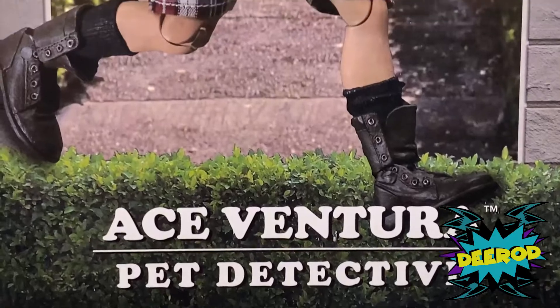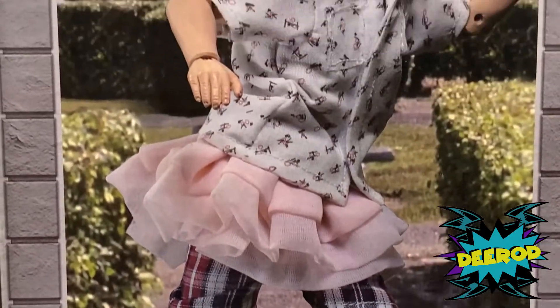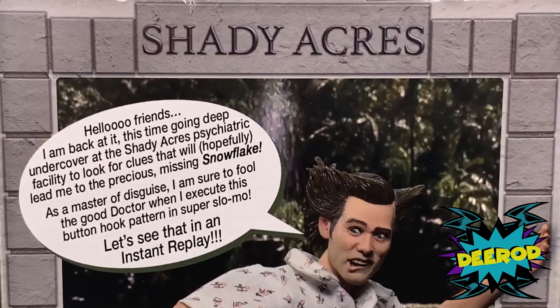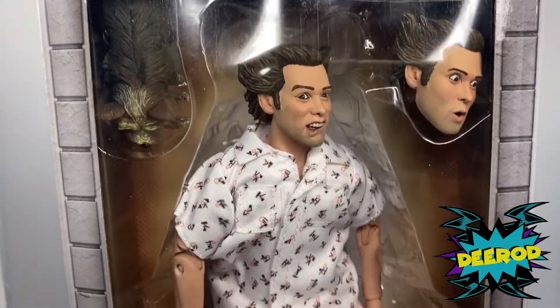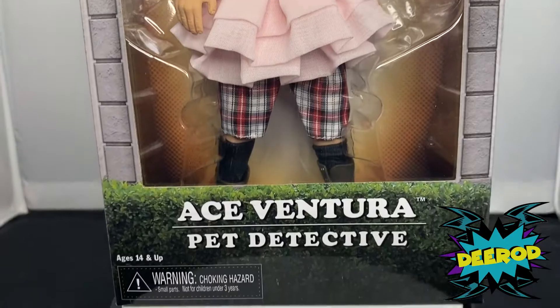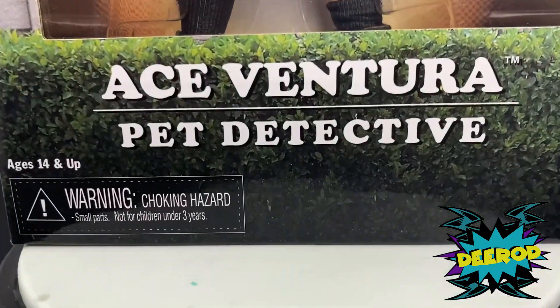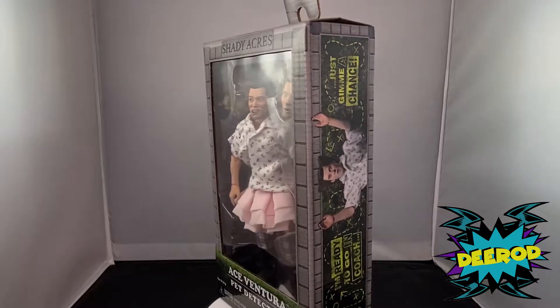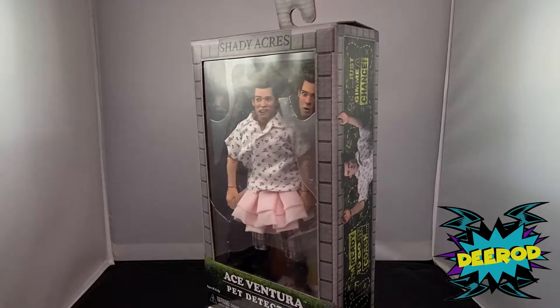What's up guys, welcome back to my channel. I'm D-Rod with another figure review. This is Ace Ventura Pet Detective by NECA. I got this figure because it looked dope and cool, and it's Ace Ventura — one of my favorite movies — so I had to have it.